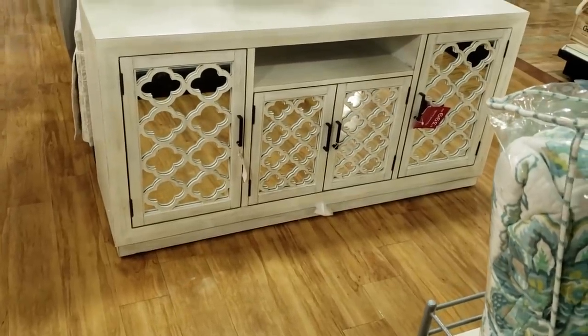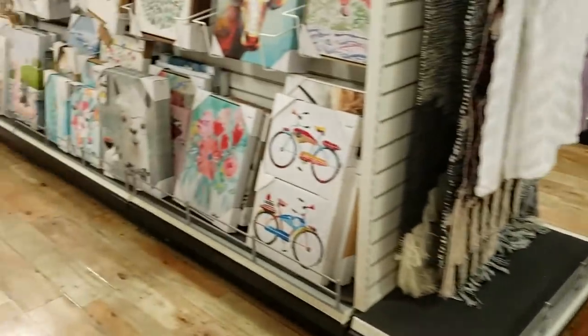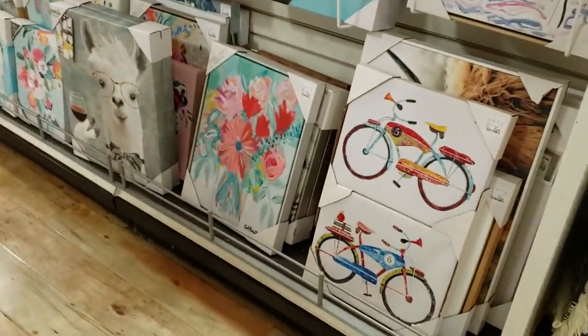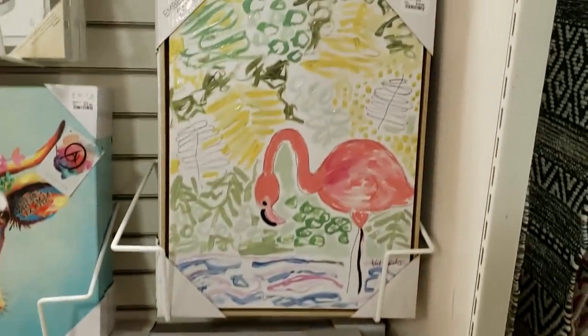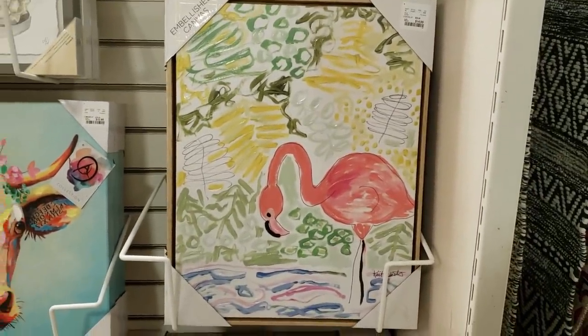$400. Maybe put your TV on there. Let's go down the art department — art decor, wall art. That bicycle one is going to be $15. And we've seen the flamingo before — that will be $15.